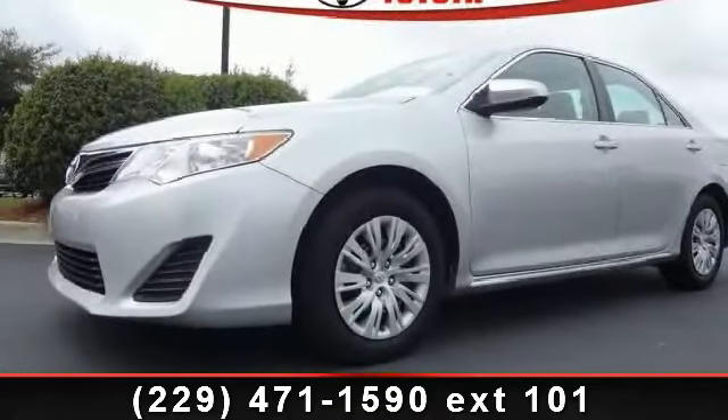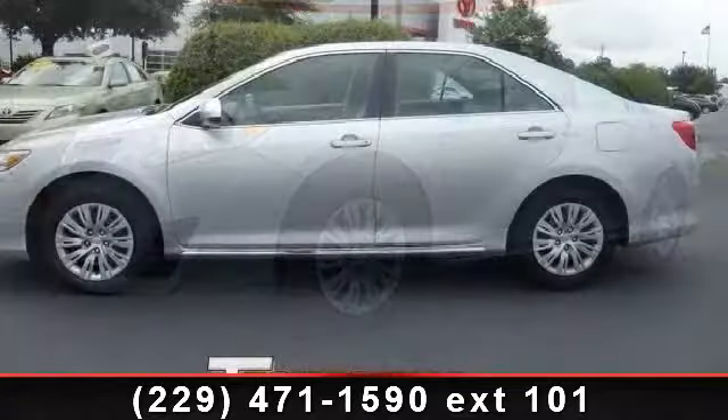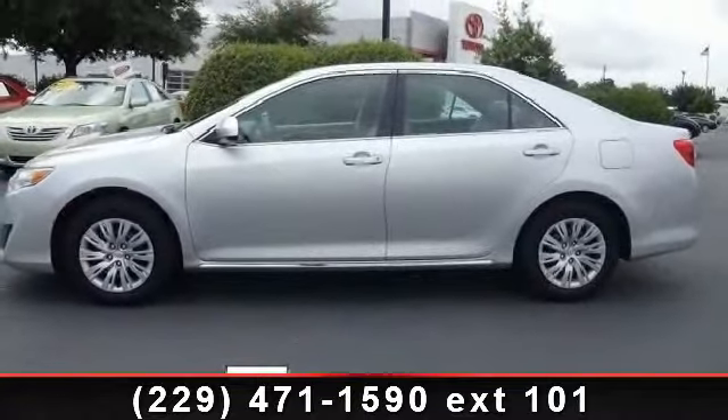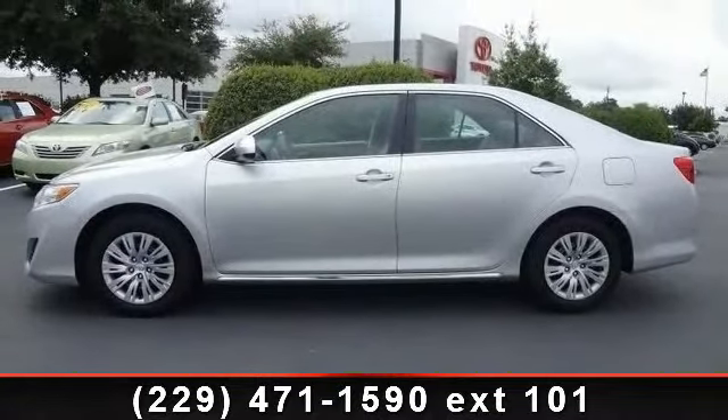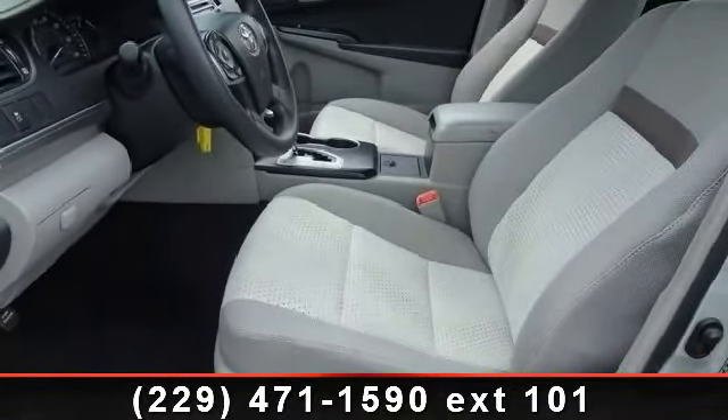Imagine yourself in this 2012 Toyota Camry. If you are looking for an automobile with great features, look no further. This vehicle comes with a reliable 4-cylinder engine, connected to a smooth shifting automatic transmission.